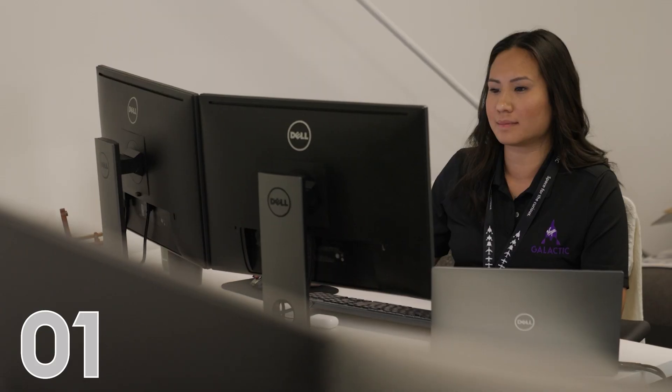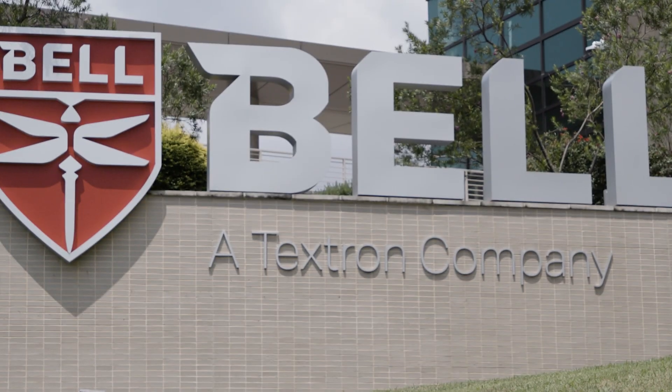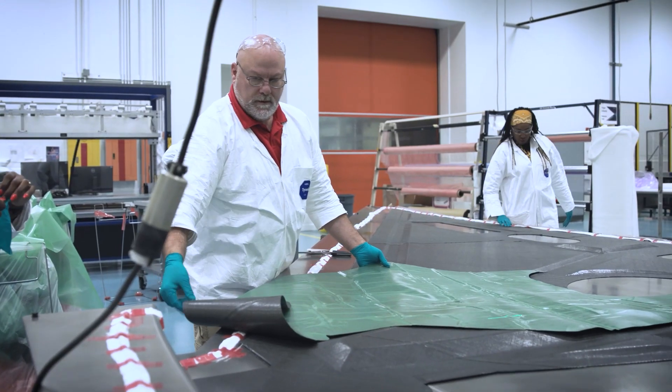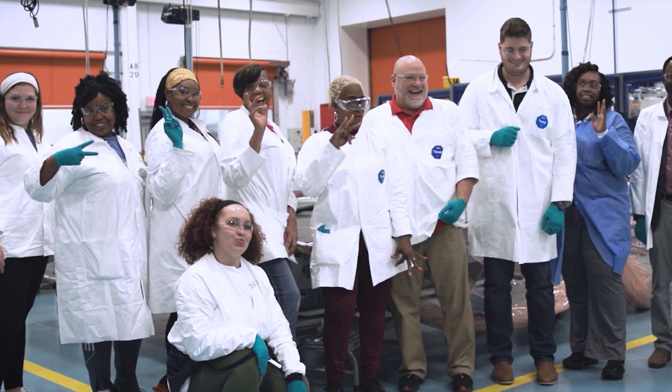And at number one, it has to be our incredible Virgin Galactic team, plus the talented teams at Beltextron, Carbon Aerospace, and many other suppliers working across the country. Their talent and dedication is what makes achieving our mission of opening access to space possible.